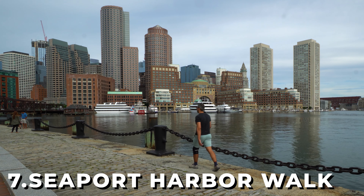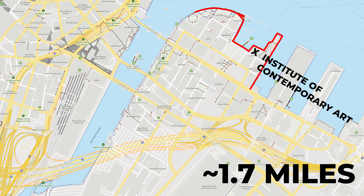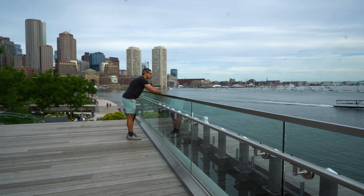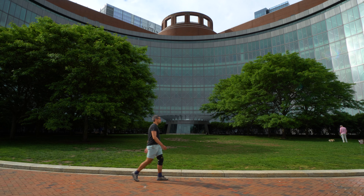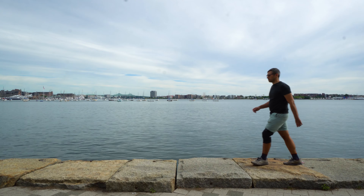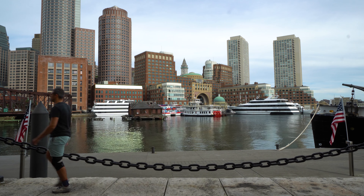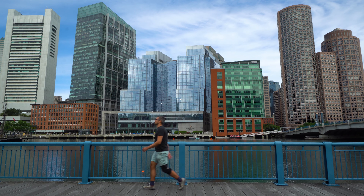At number 7 is the Seaport Harbor Walk, located in the Seaport neighborhood of Boston. It follows a 1.7 mile linear trail — the first of several Boston Harbor Walk sections on this list. This one features amazing views of the Boston Financial District. The trail takes you by both the Institute of Contemporary Art and the United States Courthouse, with my personal favorite views being right in front of the courthouse. One detractor is that Seaport is a bustling area with a lot of ongoing construction, affecting sections of the Harbor Walk, which is partly why it sits at number 7.